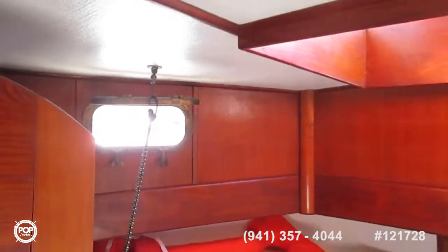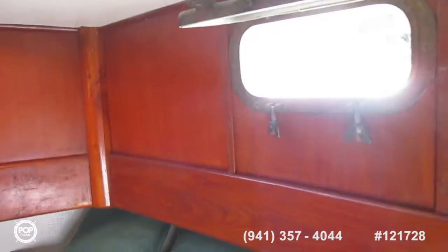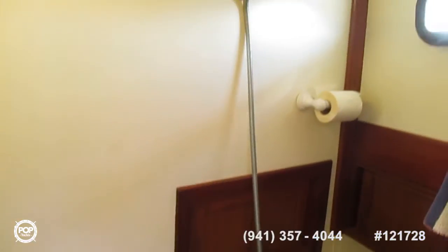I'm in the forward berth. Excuse any light spillage — the forward head has been removed and it's simply a shower compartment now. There's a nice big hanging locker at the bottom of the stairway here.